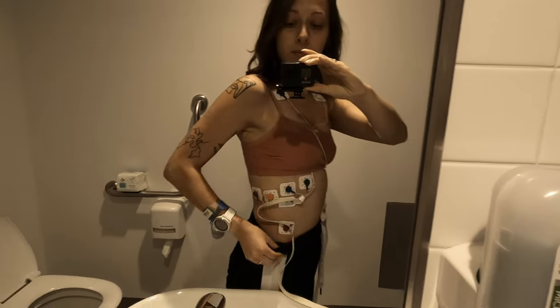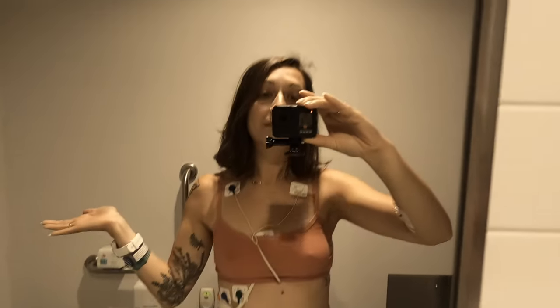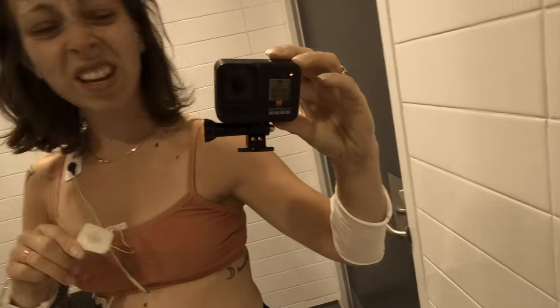They also ran a lot of ECGs during my stay, which for me was the most annoying part because taking off the patches would sting a lot.